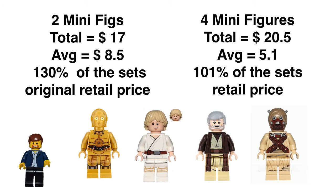Speaking of the minifigures, you get four of them with this set. If we look at the previous Landspeeder, which had two minifigures, their total price was $17 — average of $8.50 each — representing 130% of the set's original retail price. In the Luke's Landspeeder of 2017, we have four minifigs, total of $20.50, average of $5.10, representing 101% of the set's retail price. So in other words, if you buy the set even at retail, you've already gotten your money back just on the figs by themselves. That's a really healthy sign.